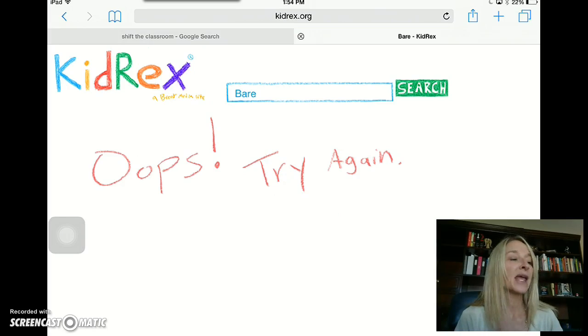If they have made a typo and something different comes up, we're going to get the 'oops, try again.' If they perhaps have intentionally put in something they shouldn't be looking at, it also helps to guide them to make good choices online.